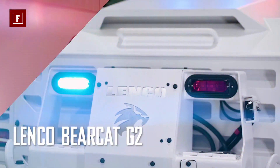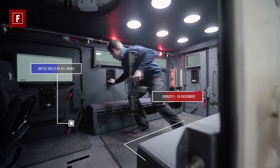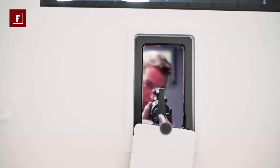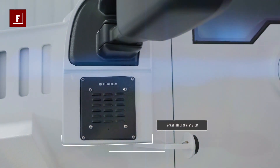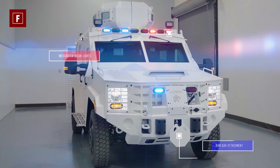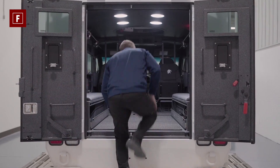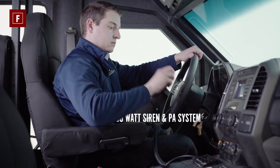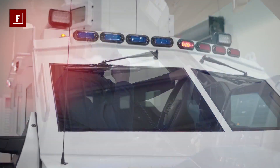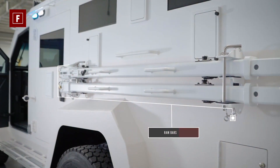Lenco Bearcat G2. Here is a ballistic armored vehicle with so much to offer in terms of protection and counterattack response. The vehicle offers numerous advantages to military and armed forces, implementing the best practices in technological innovation, design, and quality. This vehicle was designed as a spin-off product with highly enhanced modifications. It is equipped with blast-resistant floors, gun ports, and bulletproof glass which offers unimaginable protection during operation. It has a floor-recessed gunner stand which makes it convenient for special armed forces to carry out their operations through the roof hatches.